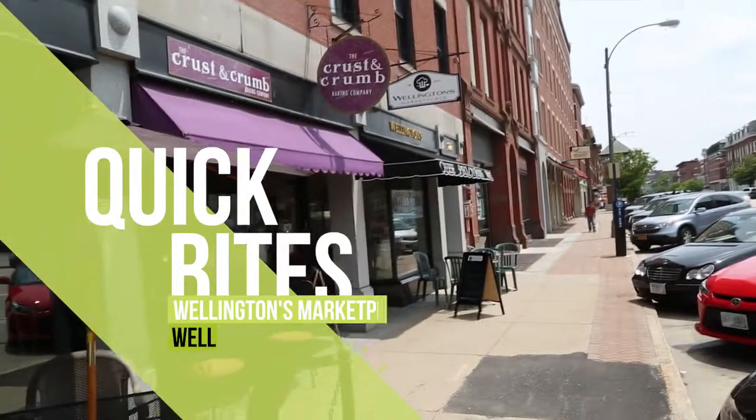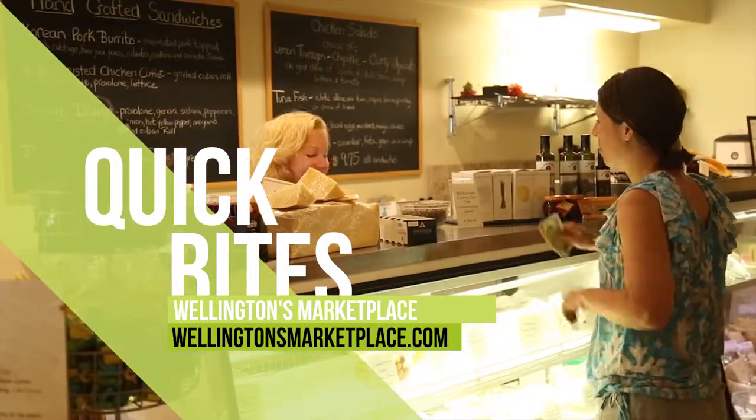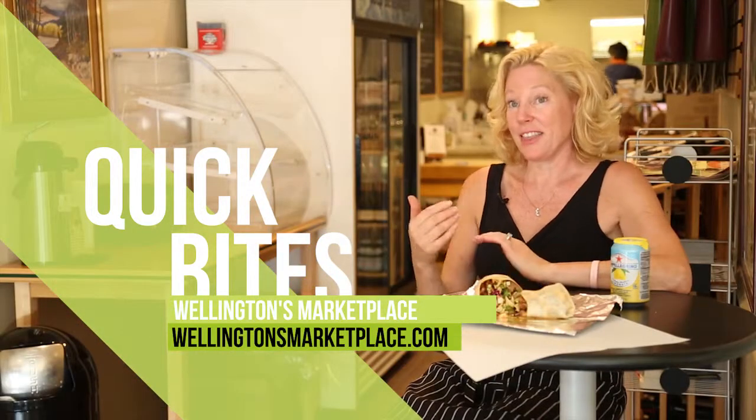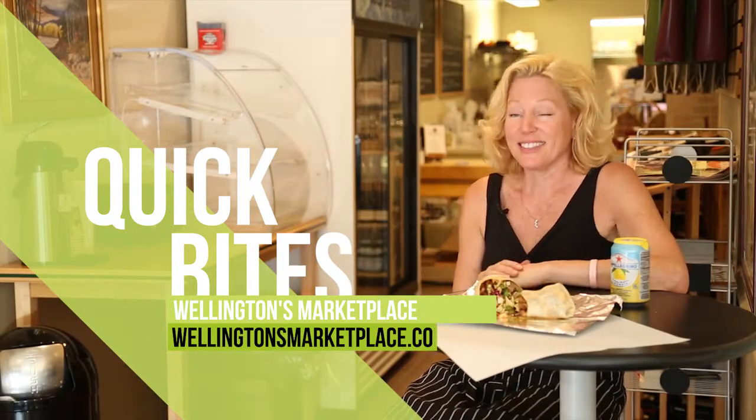Being across the street from the Capitol, I just don't think you could get any better than that. Just being able to talk to the customers about food — that's my passion. To see them get excited, it's pretty rewarding.